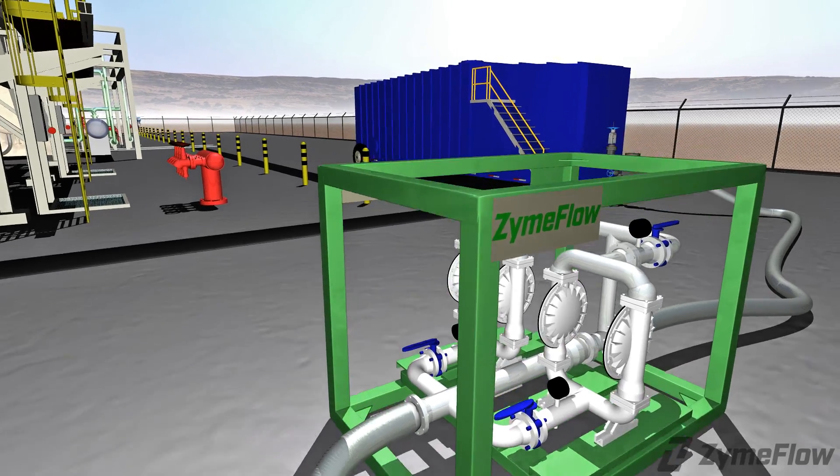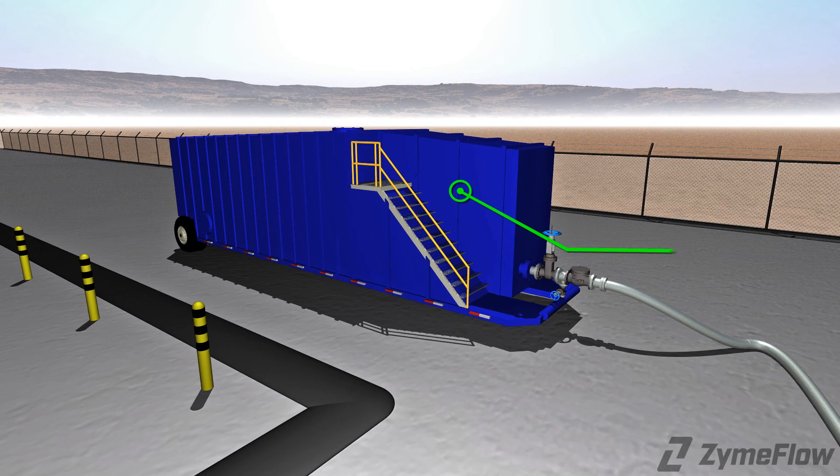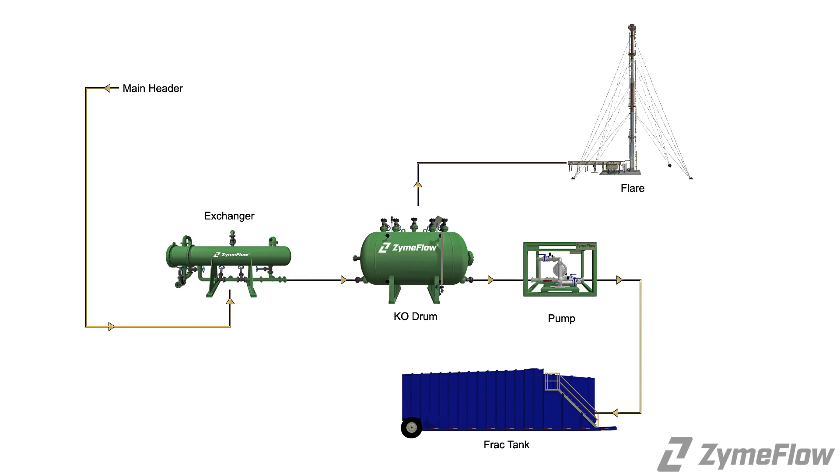A frack tank may be deployed downstream of the pumps as a temporary holding vessel, or the effluent can be routed to a slop tank. This acts as the last stop for effluent before the customer disposes of the liquid.